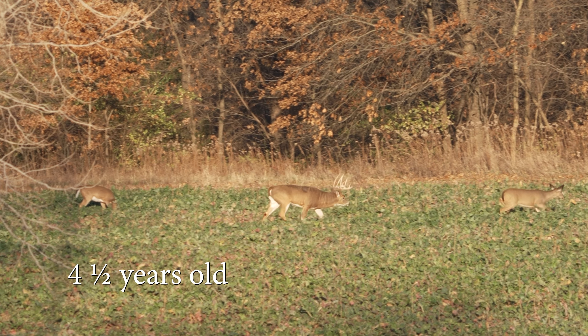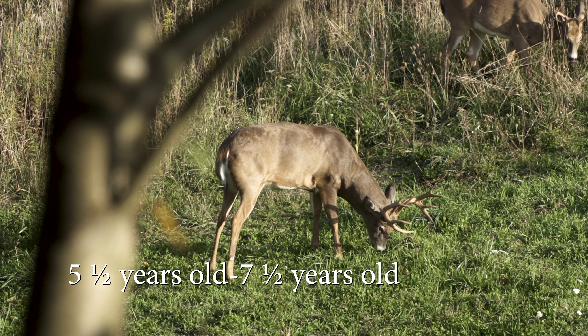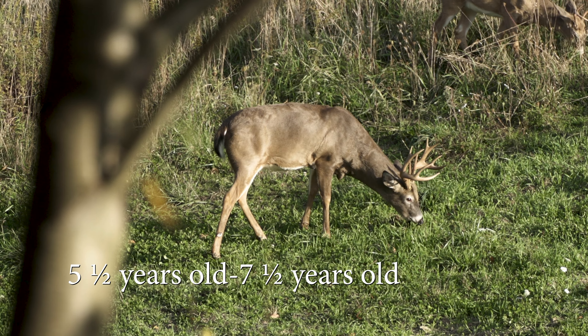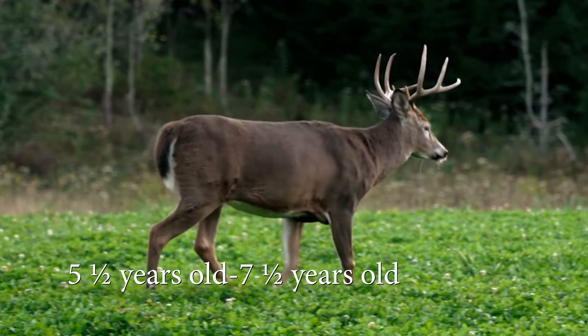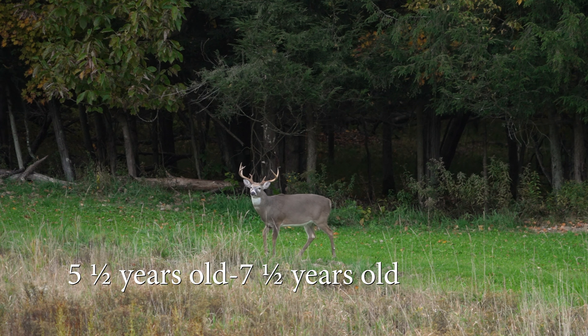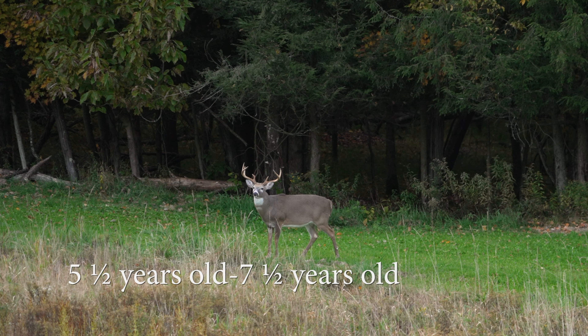Four-year-olds have an entirely different appearance than one to three-year-old bucks. Bucks aged five and a half to seven and a half have legs that appear too short for their body, fully muscled shoulders, heavy swelling in their necks during the rut, and a waist that's even with their chest. However, they may also have a pot belly and a sagging back. Their increased body mass gives them a more rounded appearance and they may even look like a small cow. They will have achieved 90 to 100 percent of their antler growth potential and can have highly stained tarsal glands, with the stain extending well below the tarsal gland.